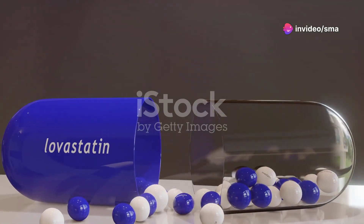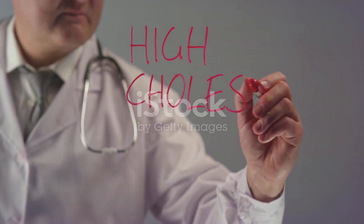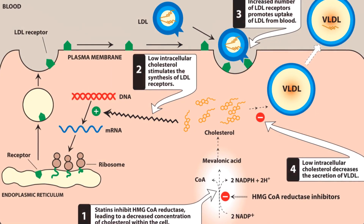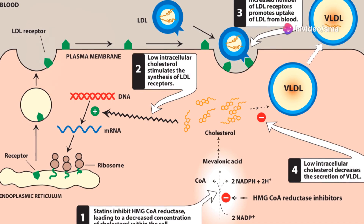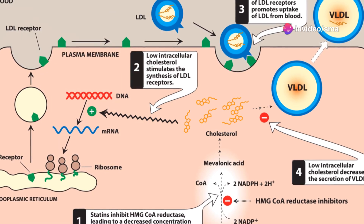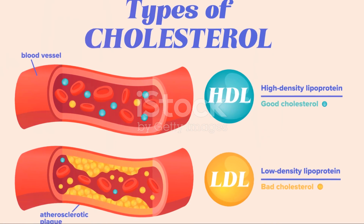Atorvastatin belongs to a group of drugs called statins. Statins are very effective at lowering cholesterol levels in our blood. They work by blocking an enzyme called HMG-CoA reductase, which plays a key role in producing cholesterol in the liver. By inhibiting this enzyme, atorvastatin helps reduce the amount of cholesterol your body makes.